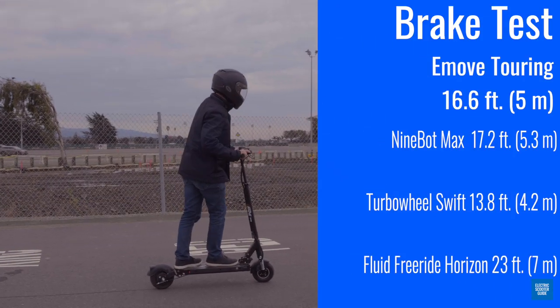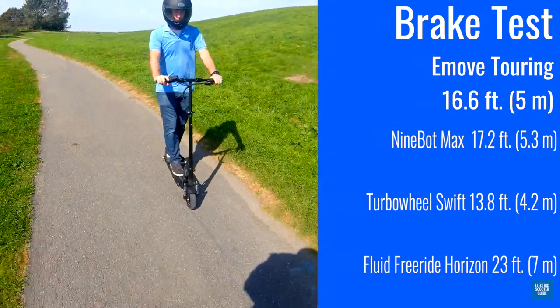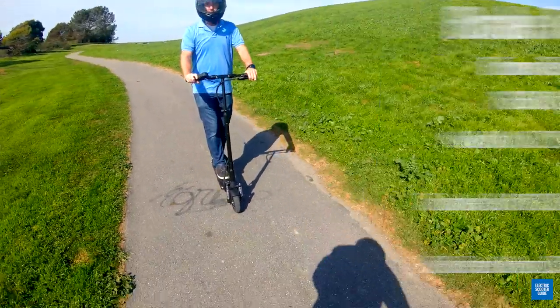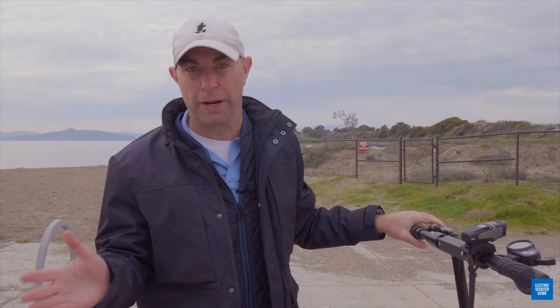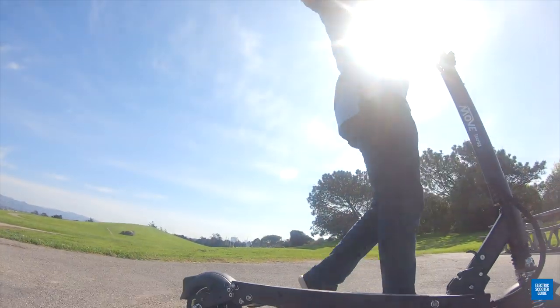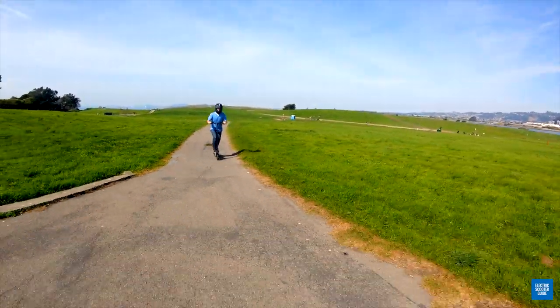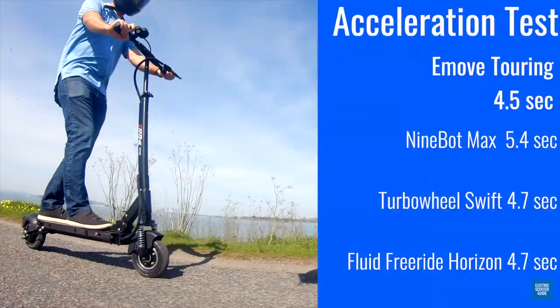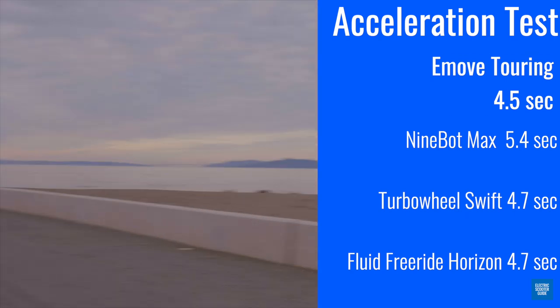That got my braking distance down to 16.6 feet, and anything under 20 feet is pretty respectable for electric scooters. It's not quite as fast as the Turbo Wheel Swift because that scooter has dual drum brakes, but it stops faster than both the Horizon and the Ninebot Max which have just one brake. Acceleration goes to 15 miles an hour in just 4.5 seconds, faster than the other comparison scooters.